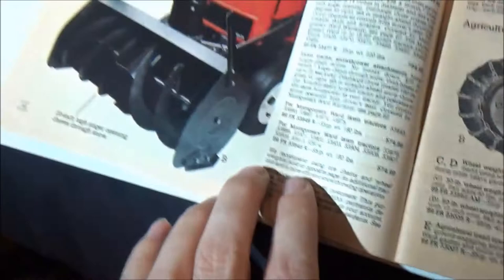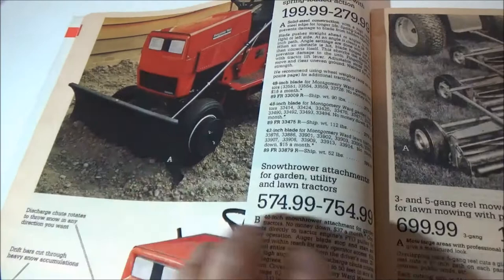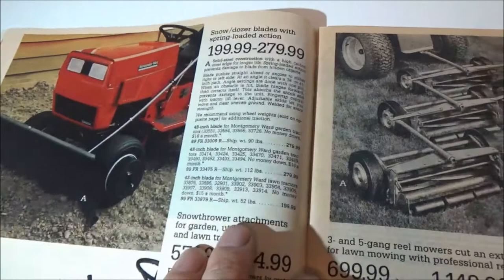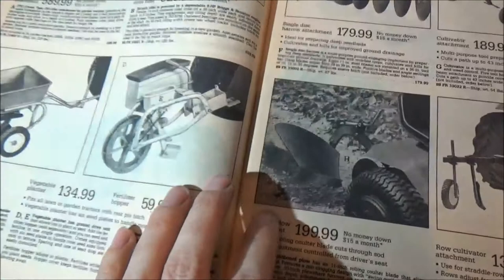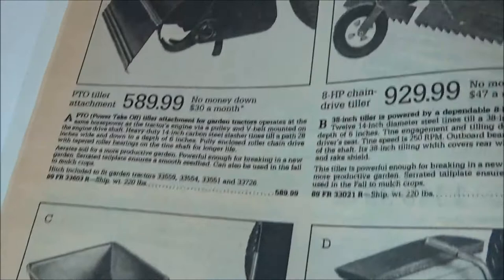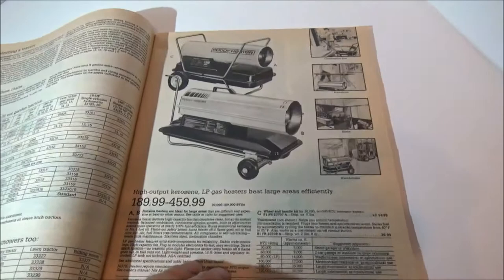There are attachments for your lawn tractor — all the different options. Lawn sweepers, big old tires and tractor weights, snow throwers. I've never seen a snow thrower in person here in Texas. I had one once — a long one for a Craftsman, and then we modified it for an old John Deere Sabre. Then it starts getting into black and white photos: disc plows, cultivators, aerators, and other things like stuff for your garage — heaters and such.